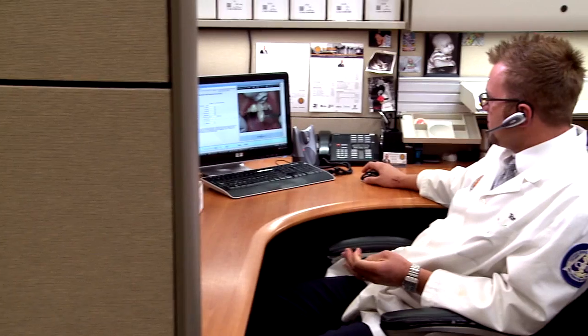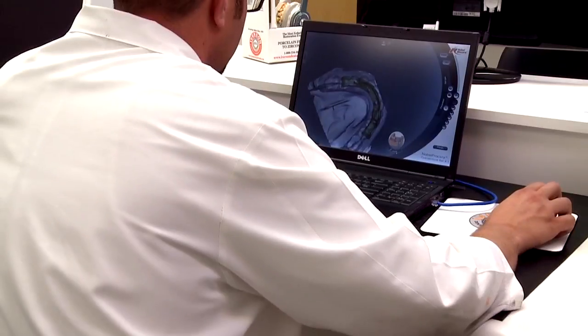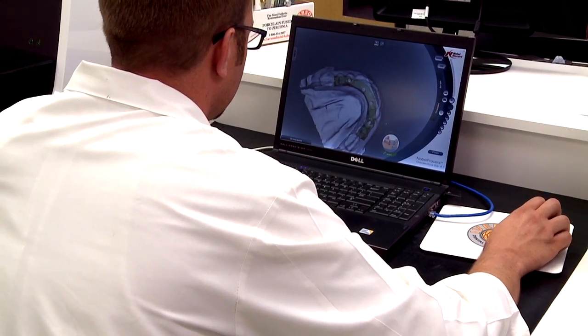Our technical advisors can provide advice for simple or complex cases. At Iverson, our full-service dental lab uses CAD-CAM technology to design and mill restorations right in-house.